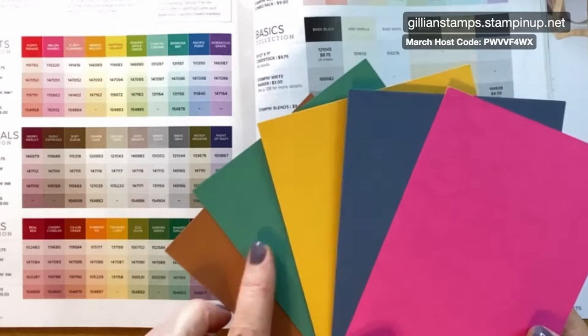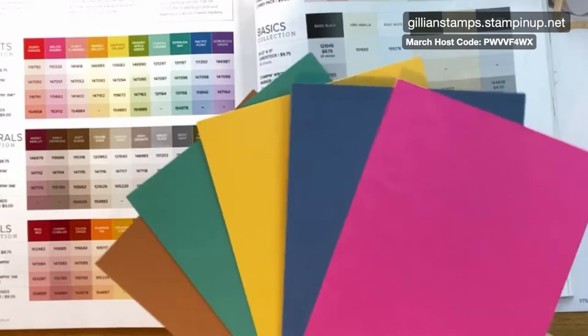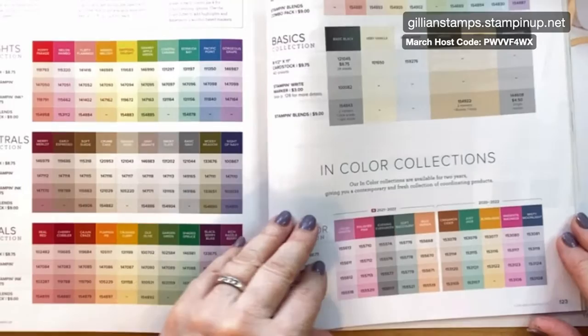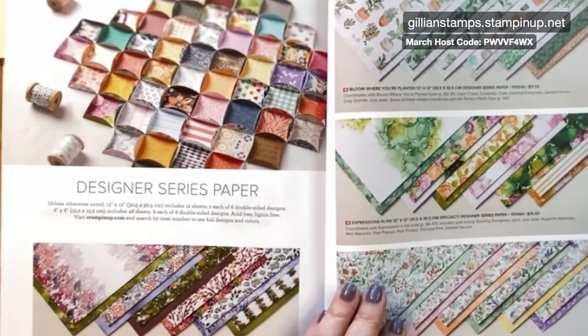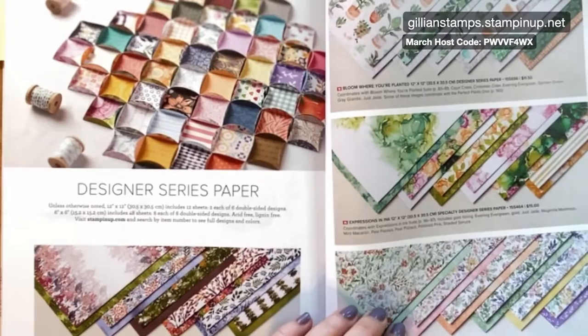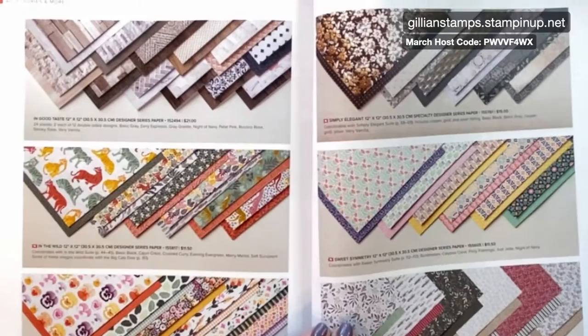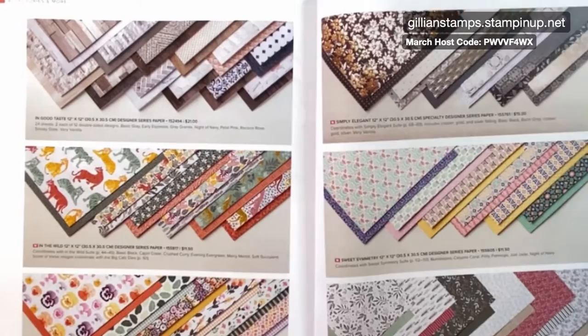These will all be going away when this catalogue ends at the beginning of May. I'm very sad — my two favourites are Misty Moonlight and Just Jade, particularly Misty Moonlight. I really love that. But we have some brand new ink colours, and we have three new really pretty blues, so I'm very excited about that. All the products associated with them — the cardstock, the inks, and the blends — will be going away. And all these gorgeous designer series papers are going away too. Unfortunately, they only stick around for one catalogue.